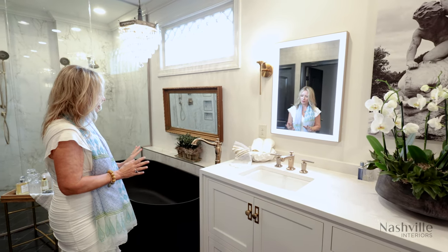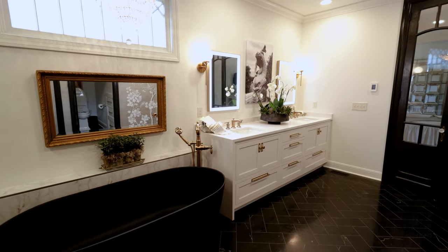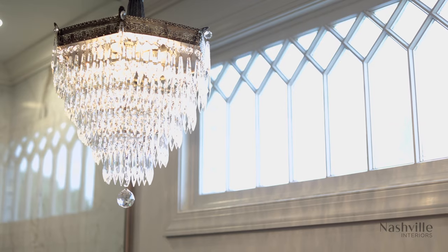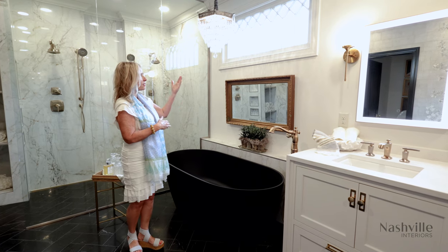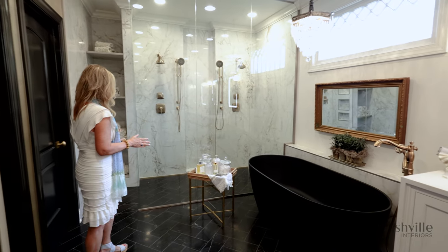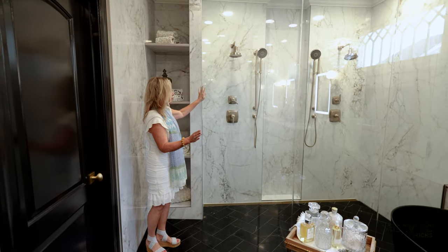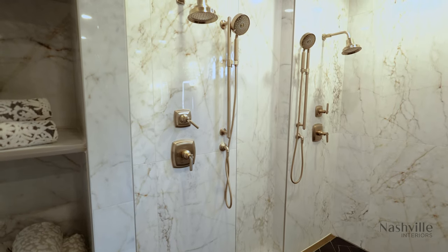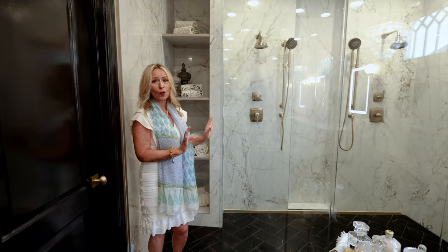Then you'll notice the big tub. This is very transitional — it's black so it looks great in the room. Above it is a chandelier that's reclaimed. When we started, this did not have a window in it. In fact, we worked from plans and took out several walls, so the window is a reclaimed piece as well. Then you'll see the walk-in shower, and in the walk-in shower the back is two-foot-by-four-foot pieces of tile in an onyx. There are also two shower areas and a drain in the floor in the back, all with gold accents.